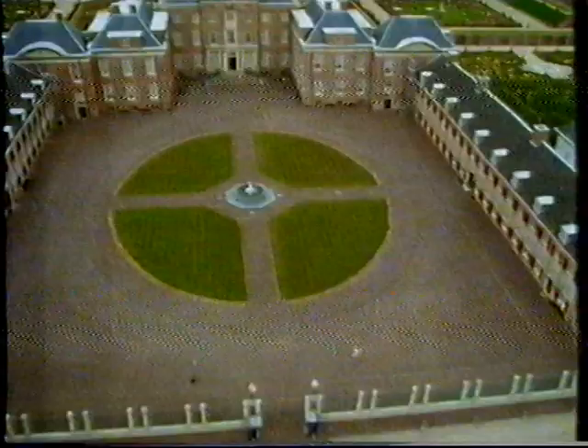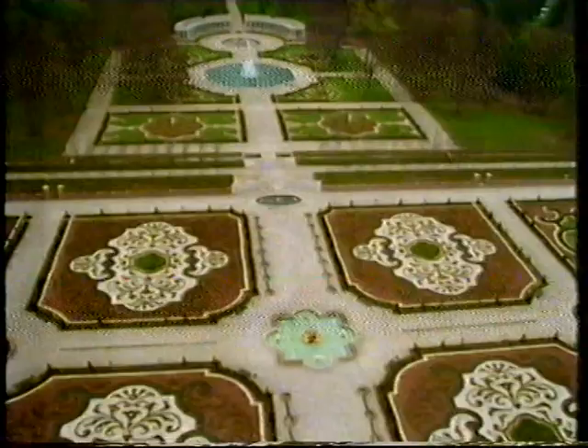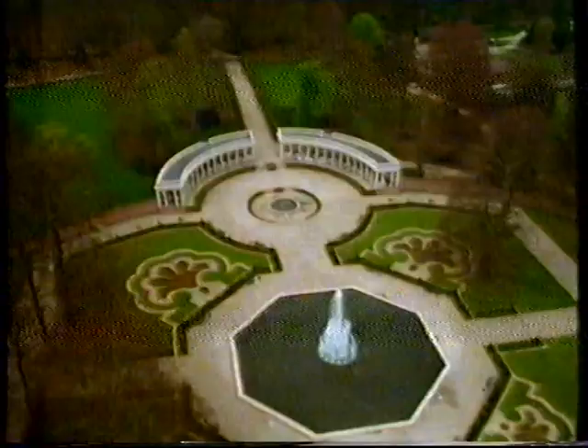Across the channel, the Dutch also have a palace built by William and Mary — not as grand as Hampton Court. In fact, it began as a hunting lodge. It's called Het Loo. Through its spectacular restoration, we can see almost exactly what Hampton Court looked like. It's as though the clock had stopped on the day William died.